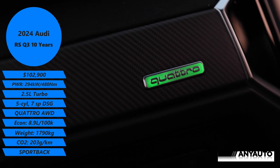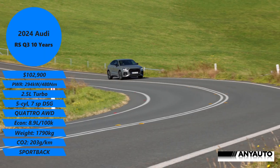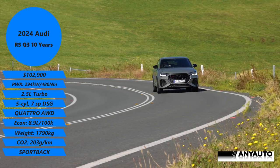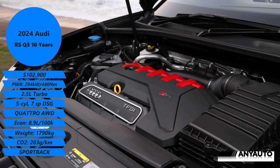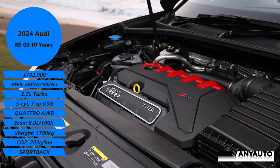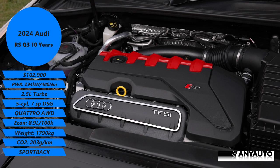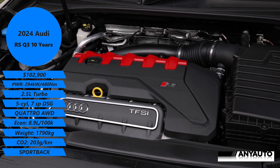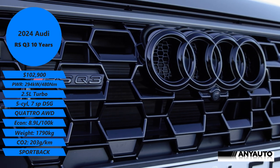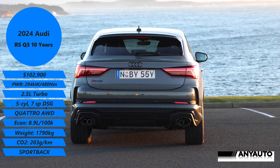It's got Quattro — Audi's four-wheel drive system — a seven-speed DSG automatic. You know what I think of DSGs, but it does offer snappy transmission changes. The power from this five-cylinder engine is 294 kilowatts and 480 newton metres. The zero to a hundred is 4.5 seconds.